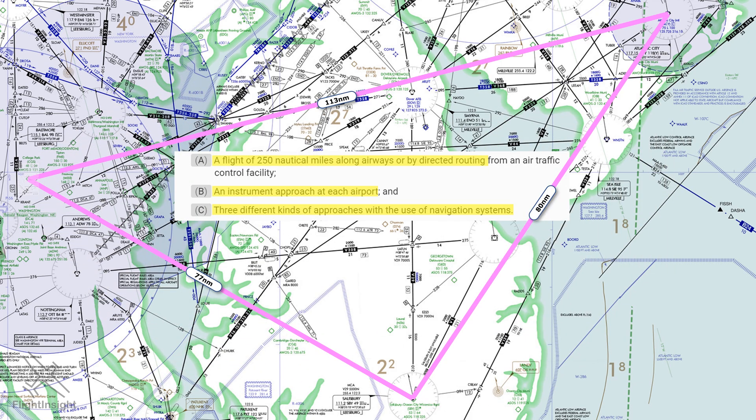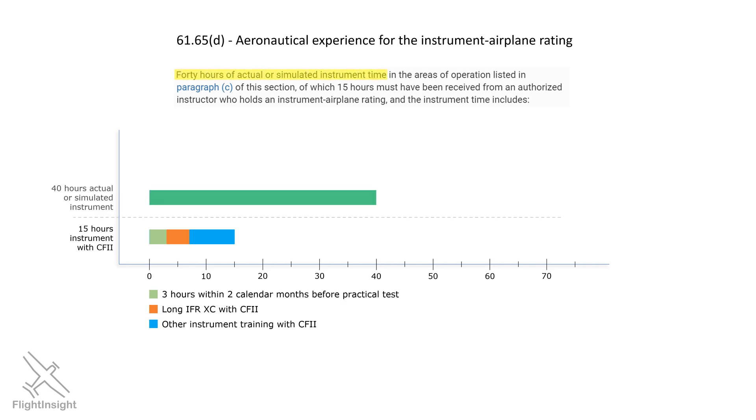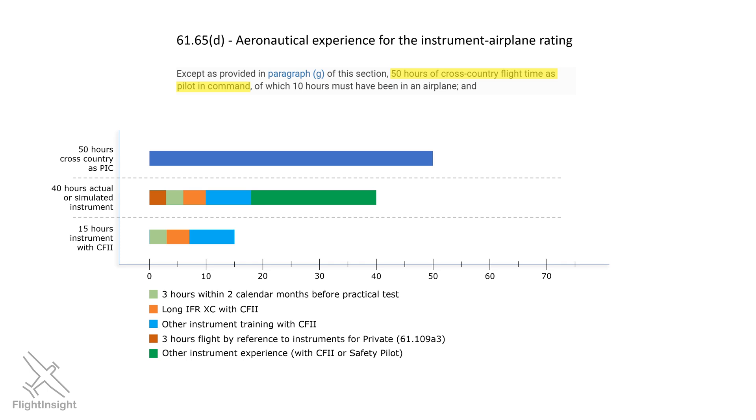Now let's look at the 40-hour instrument time requirement. If you've just finished your private pilot, you probably remember that you've done at least three hours of instrument training as part of those requirements. The good news is that you can count that time towards the 40 hours, even if your private instructor wasn't a CFII. Also, all of the time flown with the instructor — the general training, the long cross-country, and the three hours before the checkride — was all instrument time, so it counts up here as well. The rest of the 40 can be with your instructor or with a safety pilot. The 50 hours of cross-country time has to be as pilot in command, so any cross-country flying you did with your instructor before getting your private doesn't count here. But that solo cross-country time — you had to do at least five hours of it — does count towards those 50.